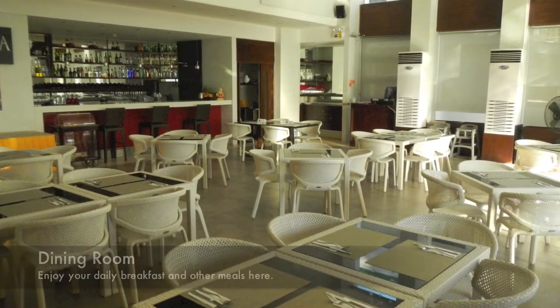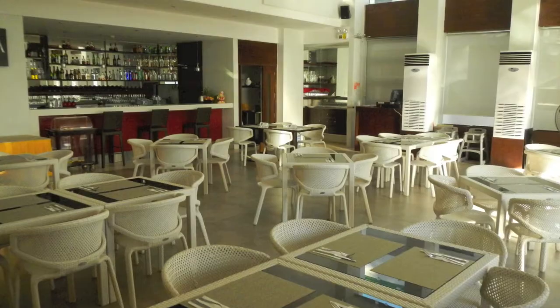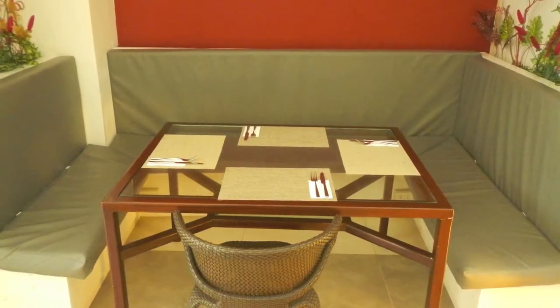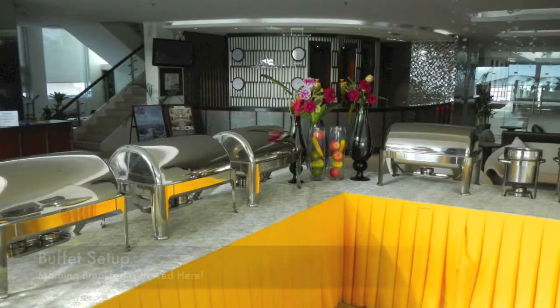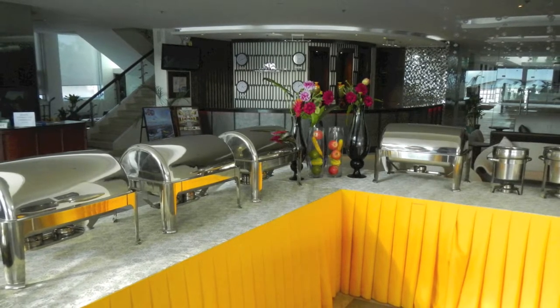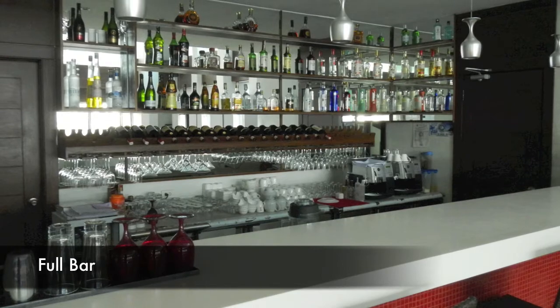Here we're looking at the restaurant and dining area, which also has a full bar. The booth area is very nice — if you have a large family you can enjoy your dining here. Here we see the buffet set up, and here's the bar area.